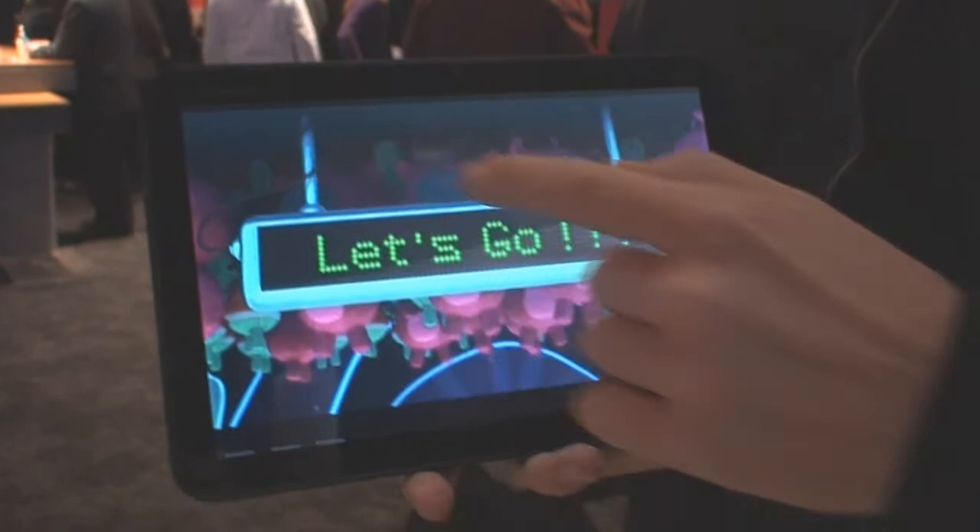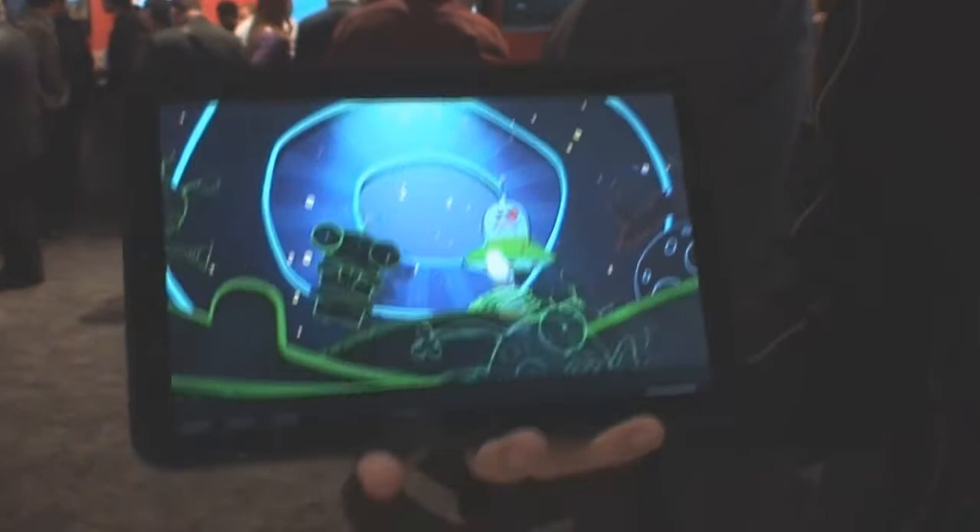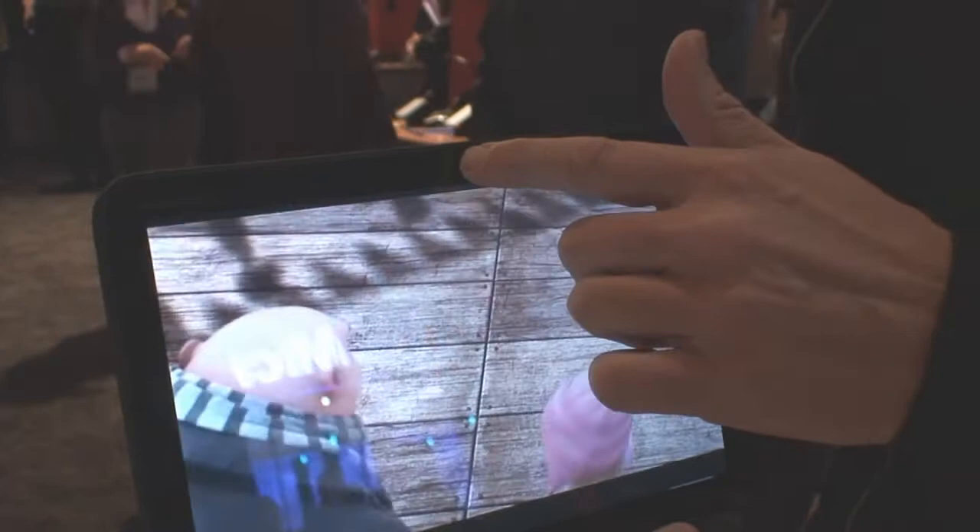This is a 10.1-inch HD display that renders HD movies right in the palm of your hand. It's like ripping your plasma screen off the wall and taking it with you.